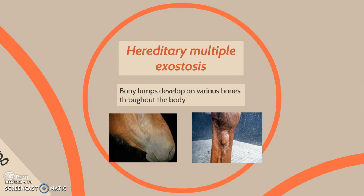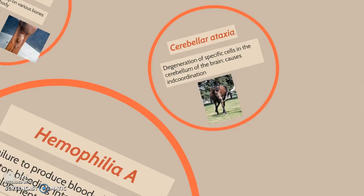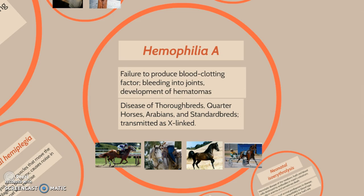Cerebellar ataxia involves degeneration of specific cells in the cerebellum of the brain, causing incoordination. Hemophilia A is the failure to produce blood clotting factor, causing bleeding into joints and development of hematomas.